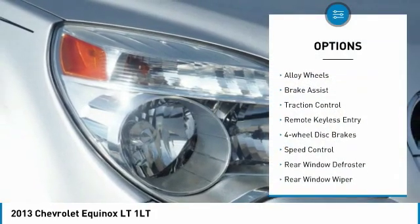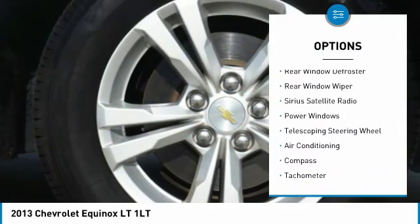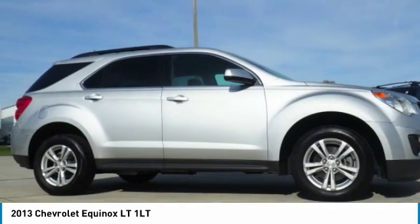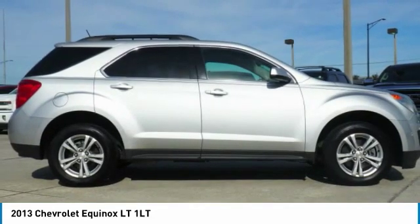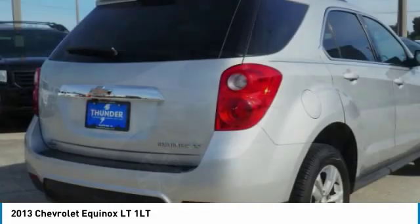Electronic stability control, alloy wheels, brake assist, traction control, remote keyless entry, four-wheel disc brakes, speed control, rear window defroster, rear window wiper, Sirius satellite radio. Your new ride is just a phone call away.